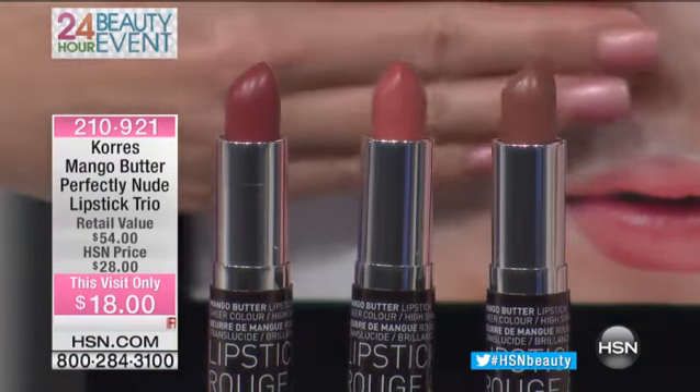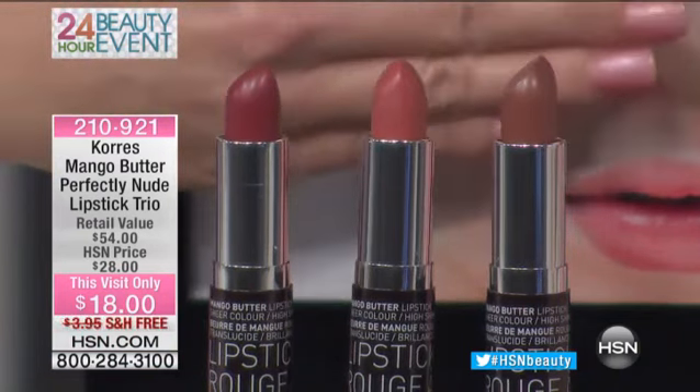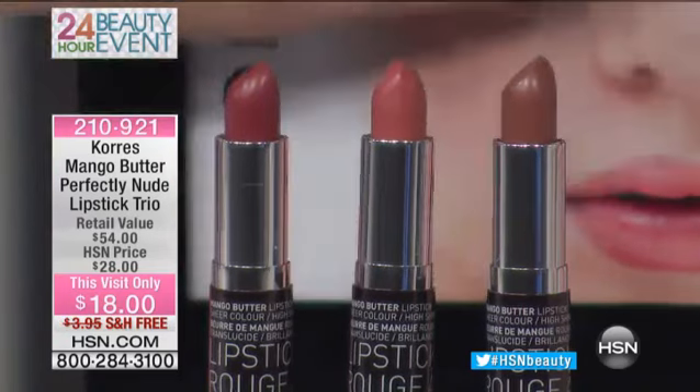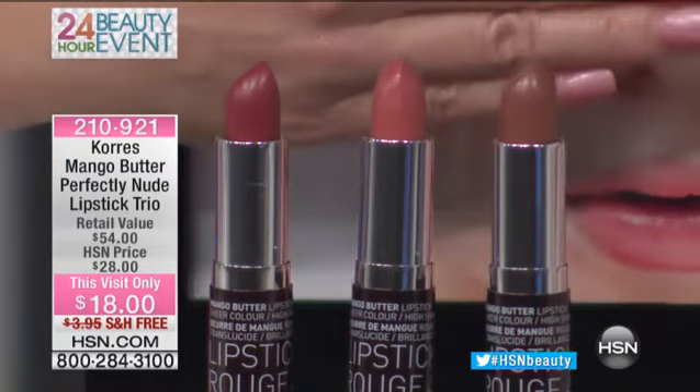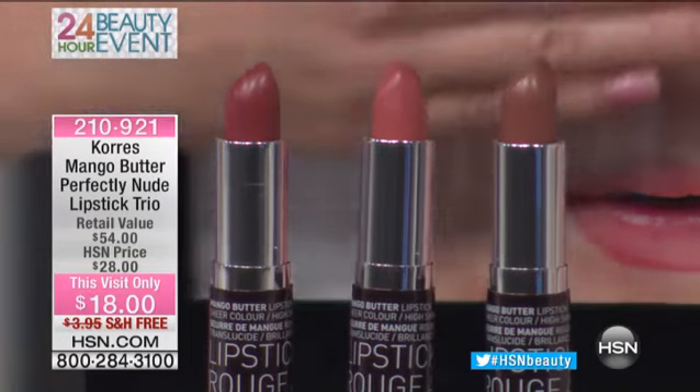Now typically one in retail is $18. You're getting all three today for $18 — that's $10 off, plus free shipping and handling. Get out of town!